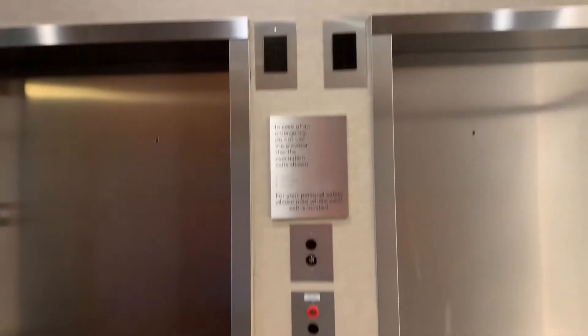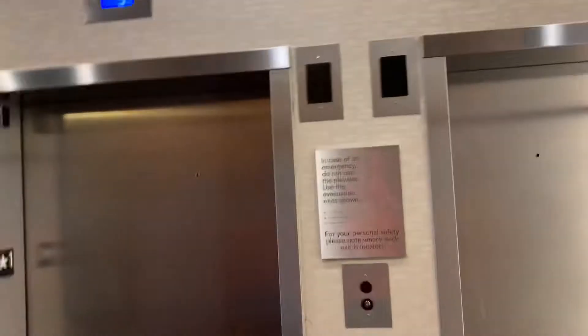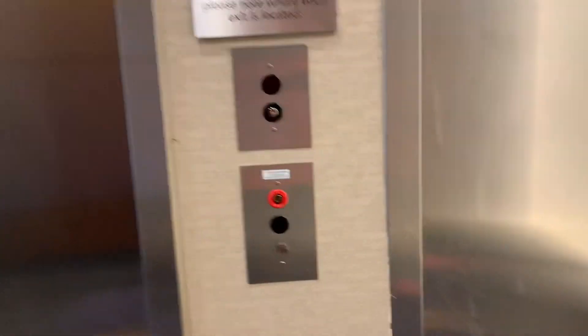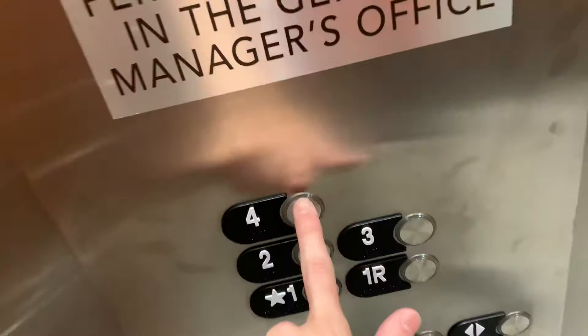These are the elevators here at Courtyard in Benton Harbor, Michigan. They're Otis Gen 2. Alright, let's go up to 4.